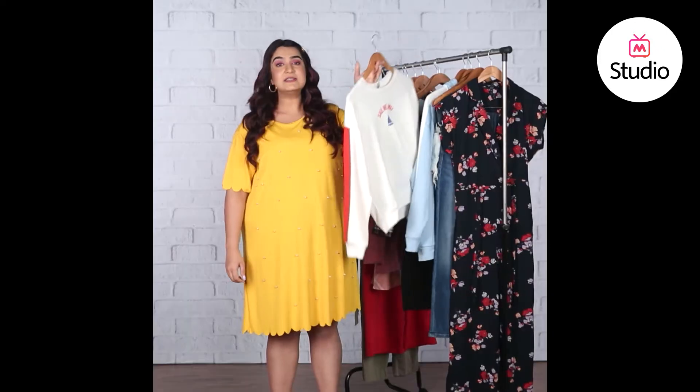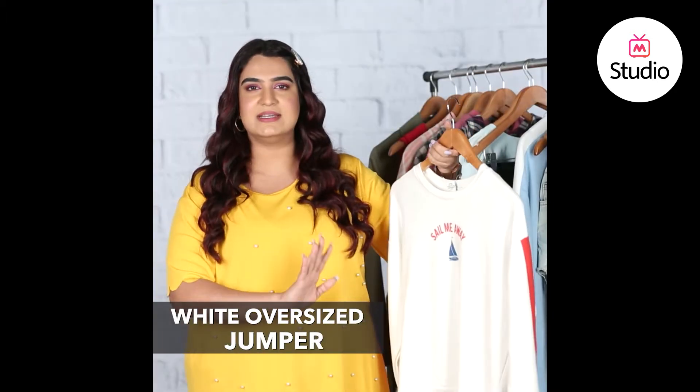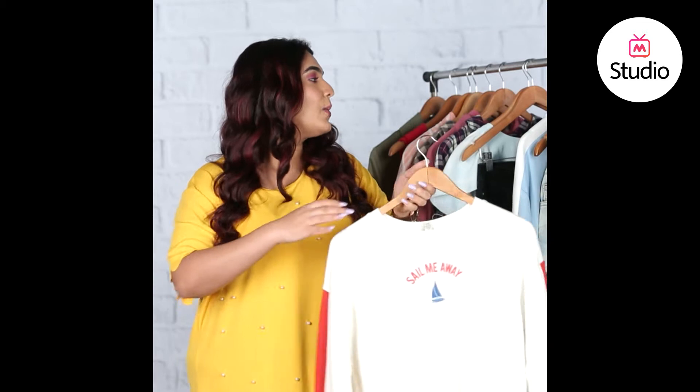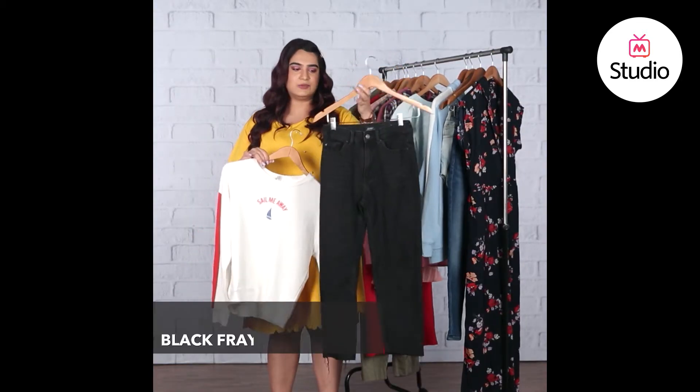So we've picked out a couple of pieces to help you guys recreate her look. The first one I have over here is a white oversized jumper — it says 'sail me away.' I think it's perfect for a vacation. What I'd suggest you guys can pair it with is a pair of really relaxed jeans like this one.